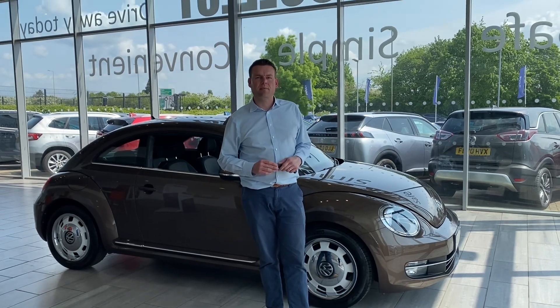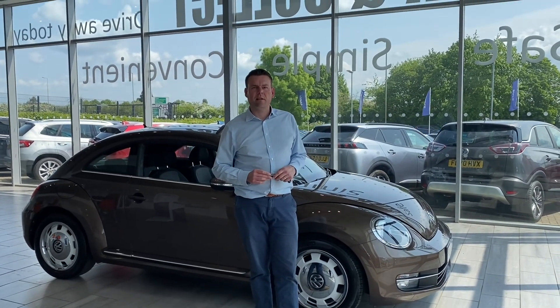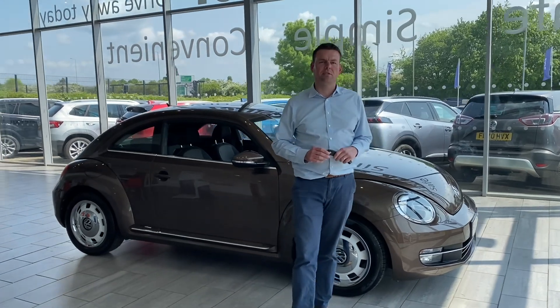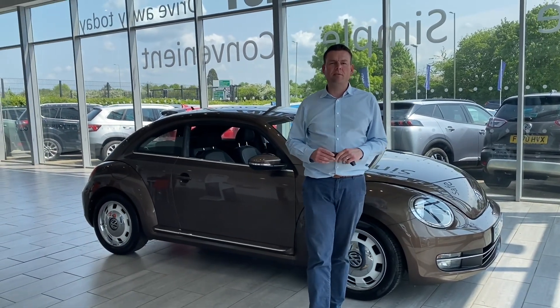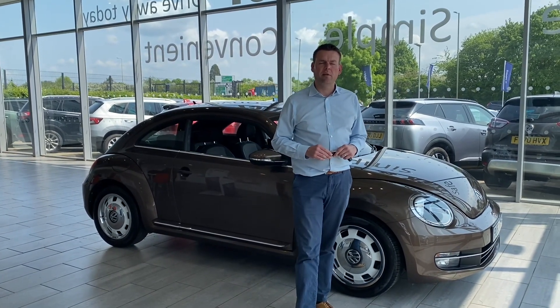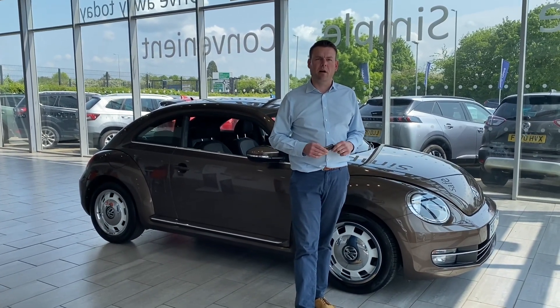If you've got a part exchange, we'd love to hear from you. Do get in touch with the details and we can give you a valuation over the phone, or you can use the valuation tool on our website. If you've not been to us before, check us out on Trustpilot — we're 5-star rated, and highly rated on Autotrader too, so you're going to get looked after when you come here.